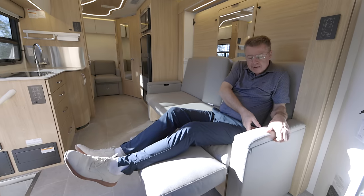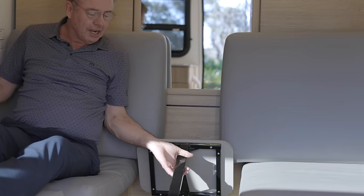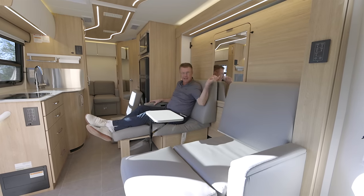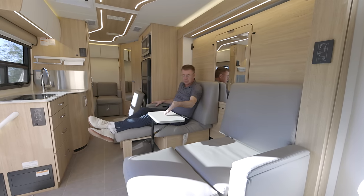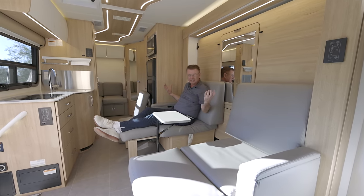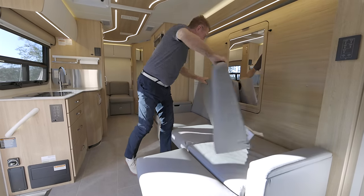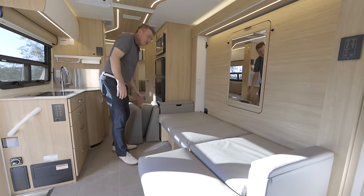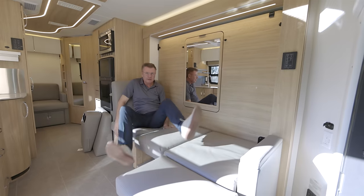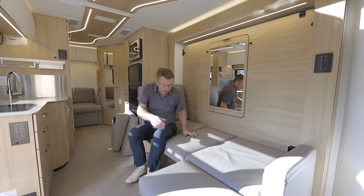This backing can also be used as an adjustable armrest, and you can use the secondary support table for watching a movie, putting drinks on, or as a laptop table — very ingenious. So it's theater seating, but I can also make it into a sofa, a day bed, or a chaise lounge. Very unique, all the different things the Leisure Lounge can do in the Unity FX. Or we can make it into a booth for dinner.